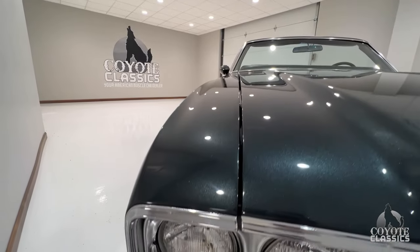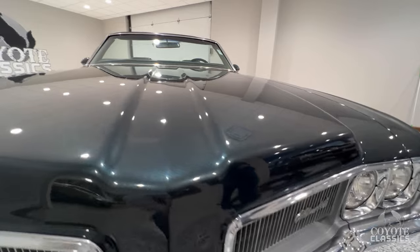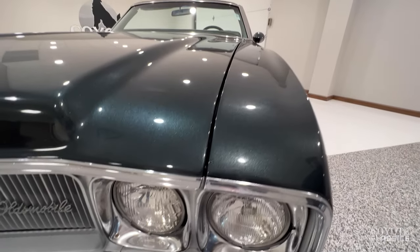Gorgeous gap on that passenger side. And as you look in the fluorescent lights here, you can just see that beautiful metallic. In the right shade, it does have a blue hue to it as well. It's one of the prettier greens that I've seen.